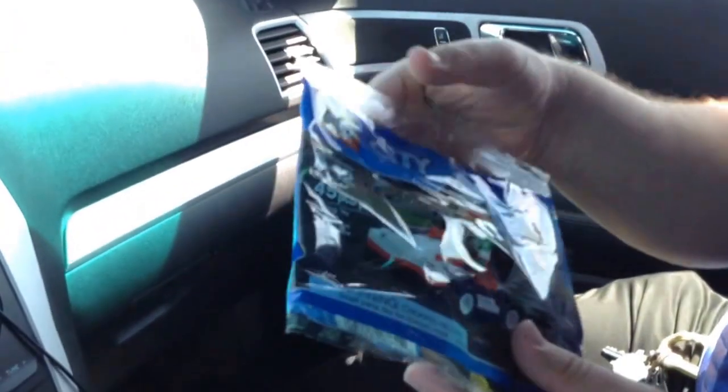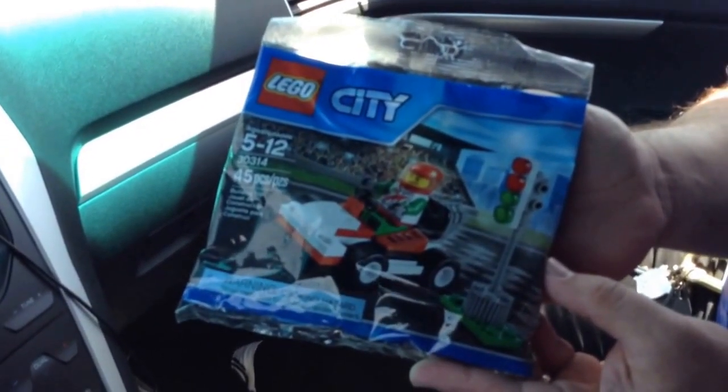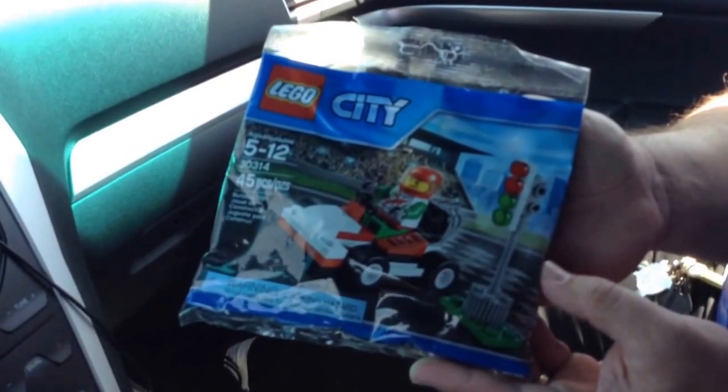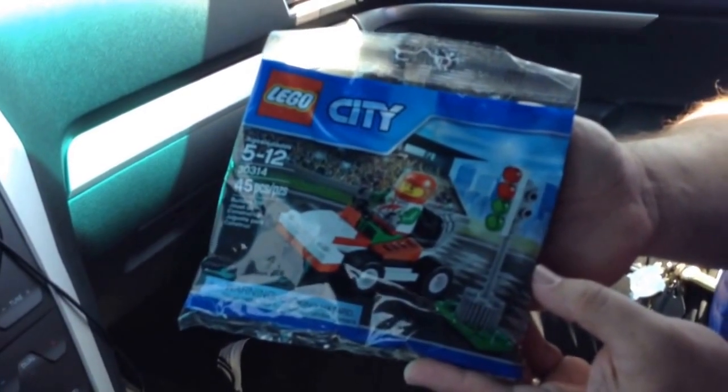One other thing to show you — just to show the polybags that we got. That's the city race car, the little go-kart bag. Picked up a couple of those. We're heading into Walmart now, and we might actually end up going back to the Lego Store depending on if they have Simpsons in here. Then there are a couple more stops on the way home.